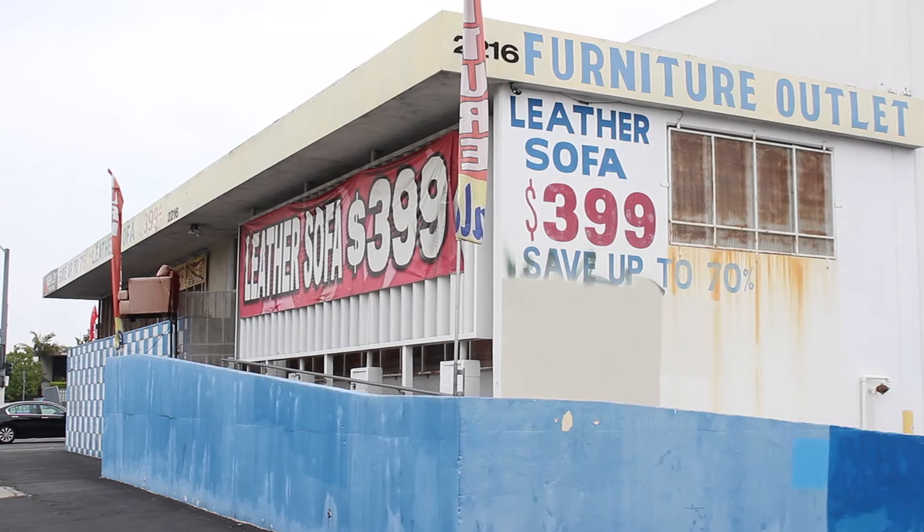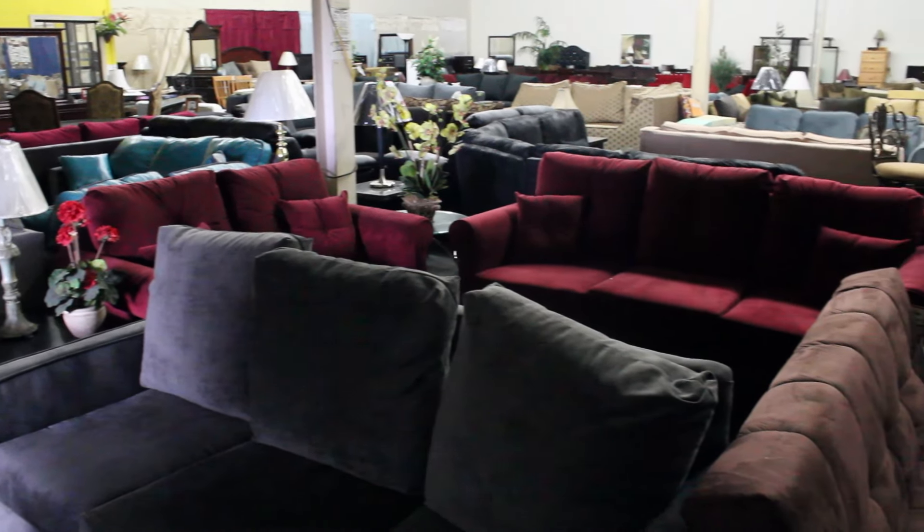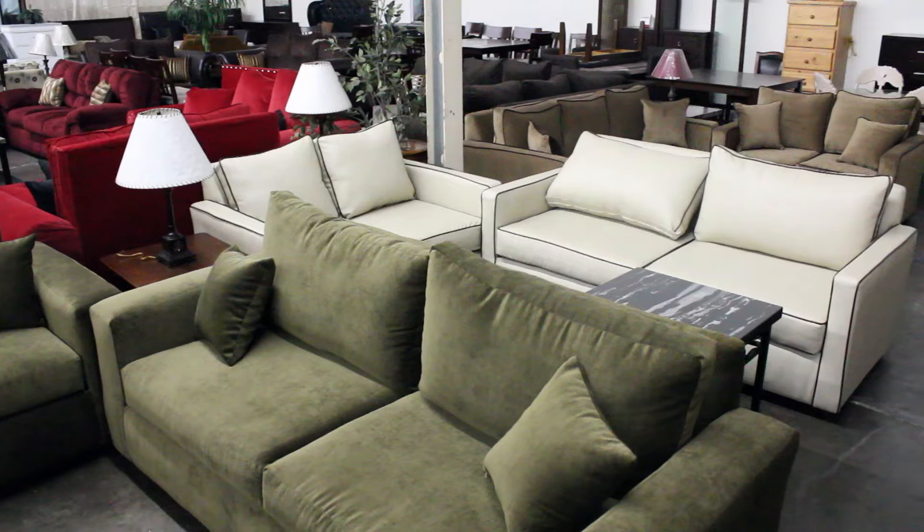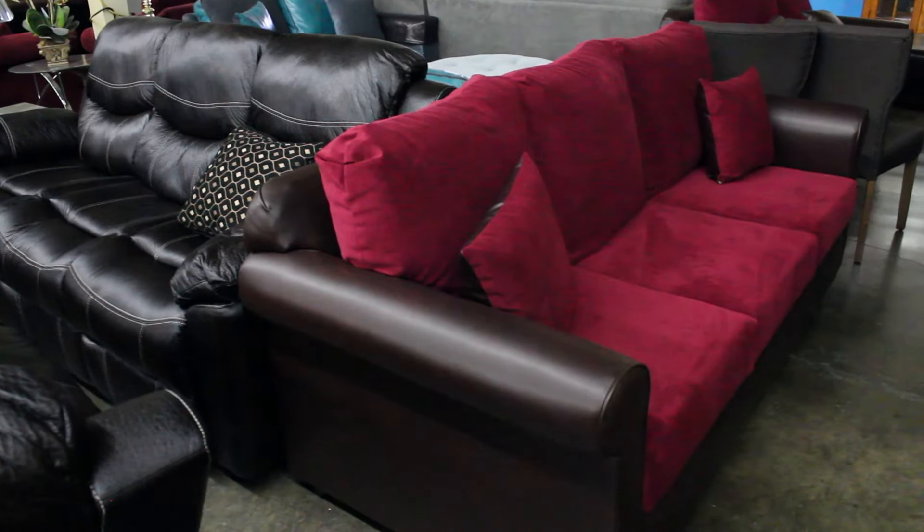The Furniture Outlet in Commerce is having a Memorial Weekend Sale with great deals on Factory Direct, Made in the USA sofas and sectionals that you can customize.